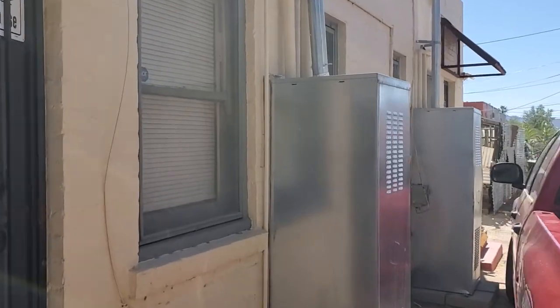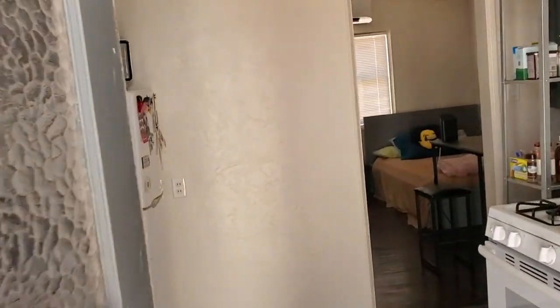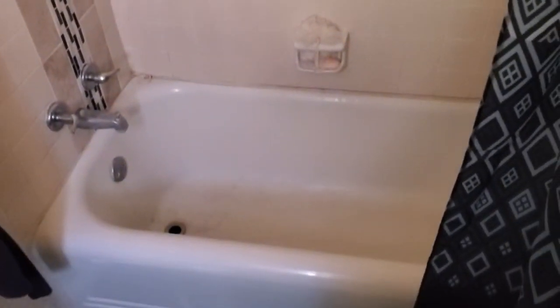Coming back in here — nice full-size gas water heater, so you never run out of hot water. Take note of the thick, really heavy-built block walls. It's super quiet and very cool in this apartment — it stays cool and very quiet. New bathroom vanity mirror. It is a full bath, so you do have a full bathtub, refinished and everything.